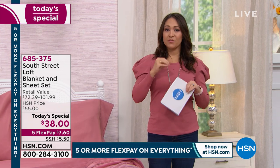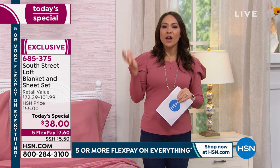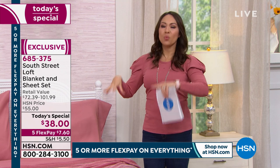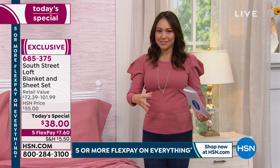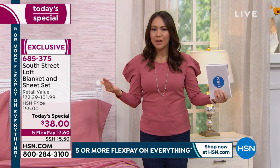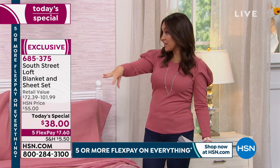If you've ever watched shows where they redo rooms, the first thing they always say is redo the bedding — it's the best way to get that impact and change the mood. The price is amazing for this today's special, and you can break it into five FlexPay payments of just $7.60. You could do your whole house room by room — master bedroom, guest room, all of them.